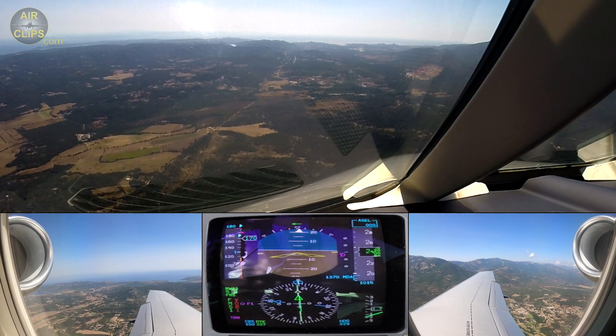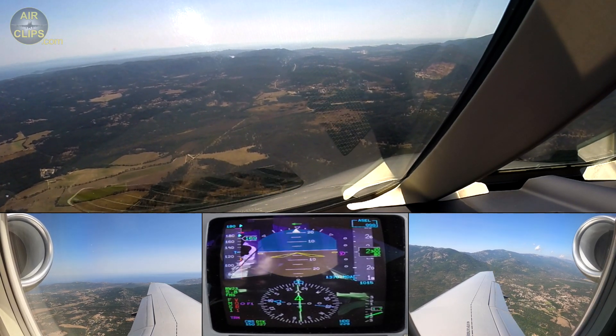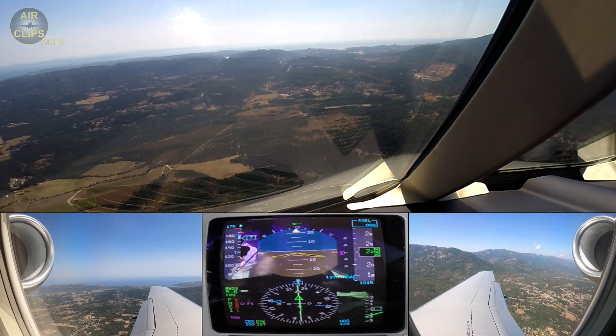SF3? No, wait a little bit, SF3. I didn't hear you. Set speed 160. Speed 160.